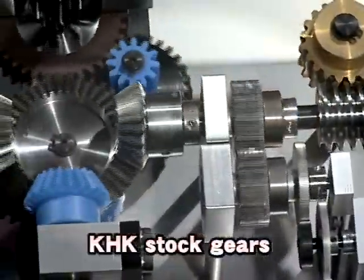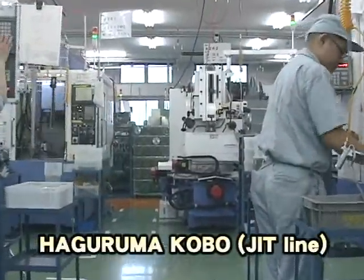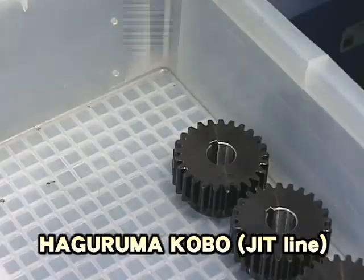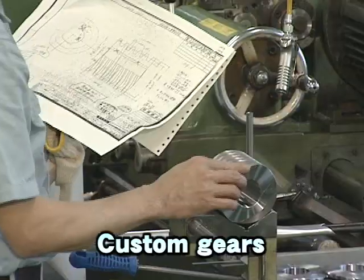K.H.K. Stock Gears, readily available to you, anytime, anyplace. The Just-in-Time production line, named in Japanese Haguruma Kobo, handles speedy secondary modifications of K.H.K. Stock Gears at the request of customers.